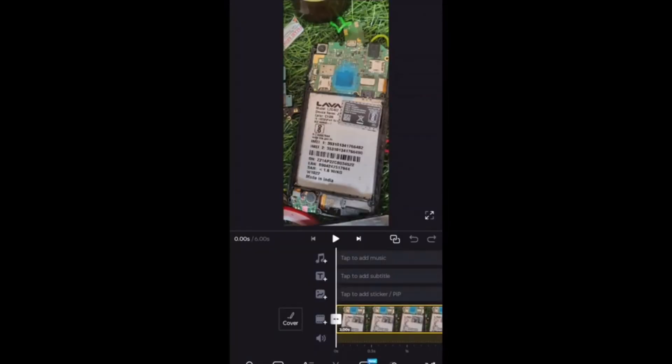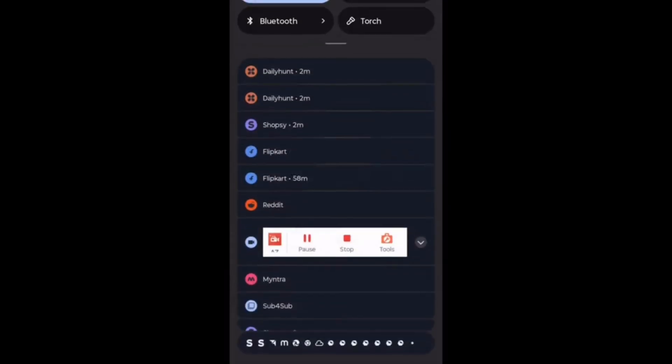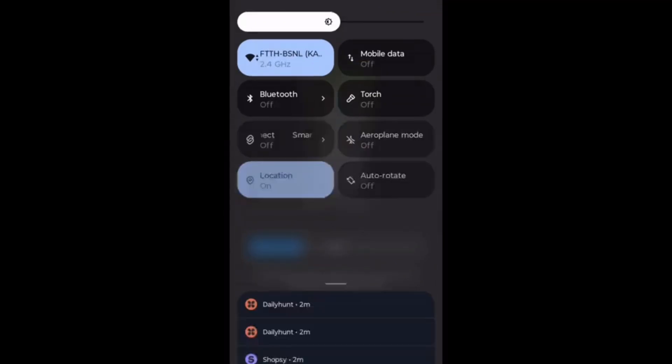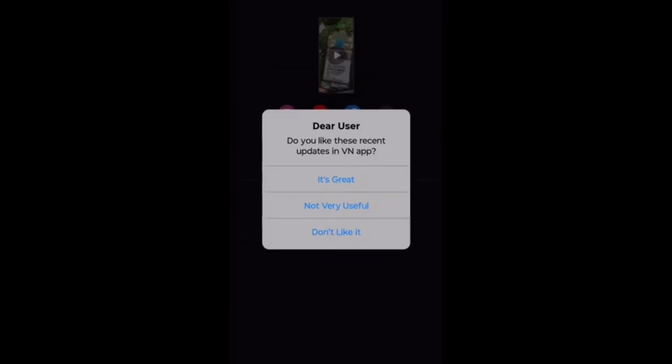If the battery power is low and you are doing a heavy task, your phone will hang. For example, here I am uploading a video in the VN Video app and the battery is only 13 percent — if it drops to 5 to 10 percent, the app will hang. The battery should be more than 80 percent when using video editing apps and gaming apps.